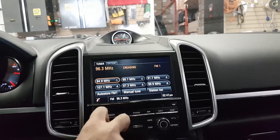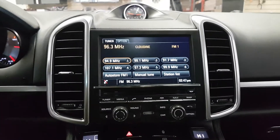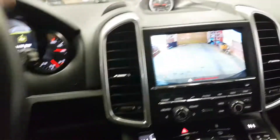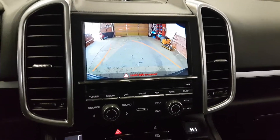By going into reverse, the screen switches to the backup camera with dynamic parking guidelines. When you turn the steering wheel, the parking guidelines turn too.